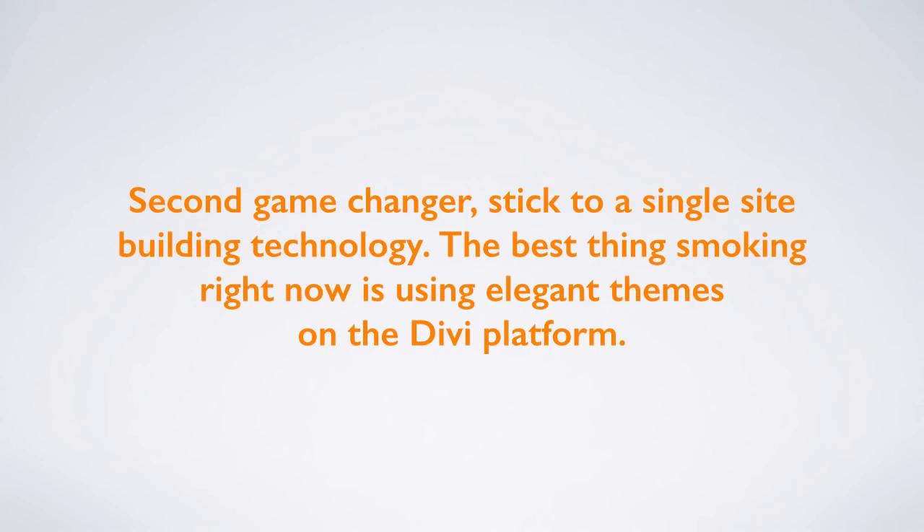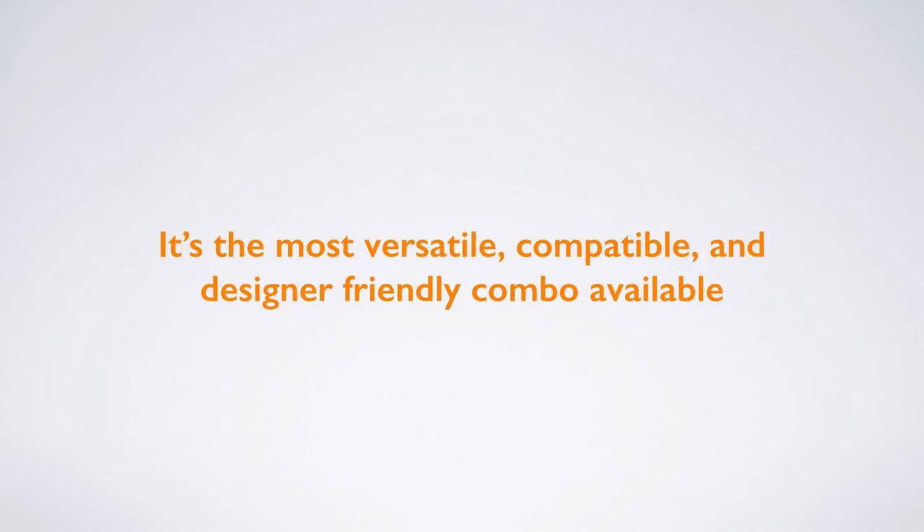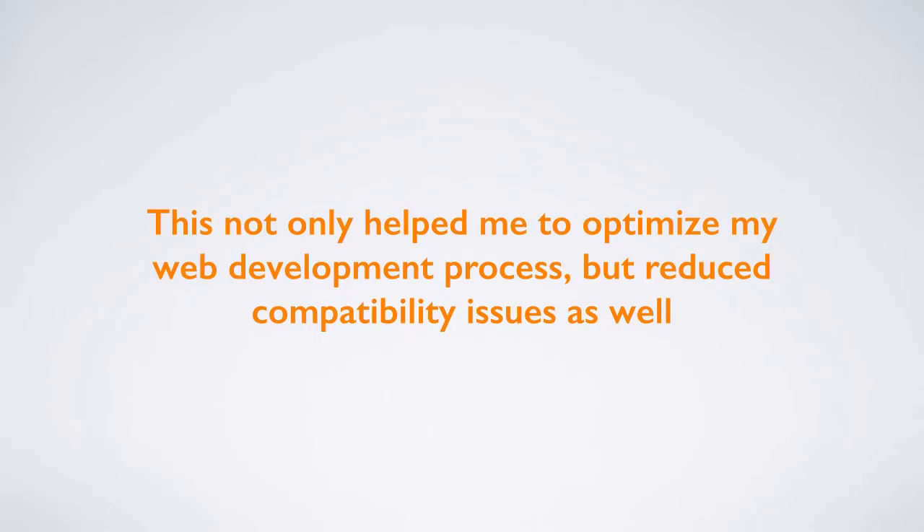Second game changer: stick to a single site building technology. The best thing right now is using Elegant Themes on the Divi platform. It's the most versatile, compatible, and designer-friendly combo available. This not only helped me optimize my web development process, but reduce compatibility issues as well.